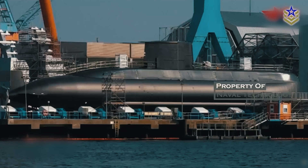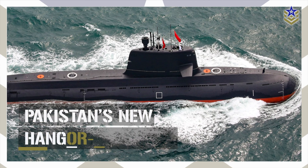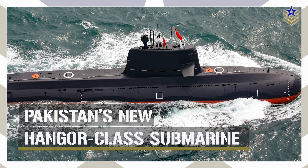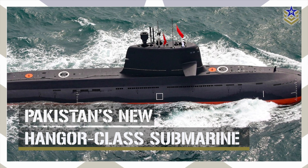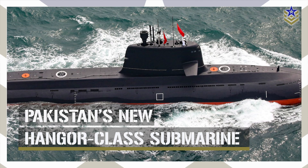In today's video, we're taking a closer look at the technical specifications and strategic geopolitical impacts of the Hangor-class submarines in light of these recent developments. Let's dive right in.